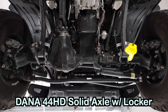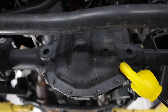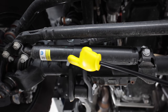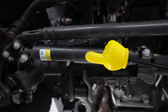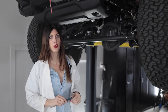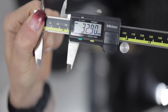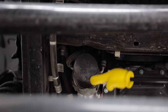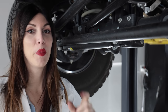Up front you have another Dana 44 Generation 3 solid axle with a Tru-Lock front locker, electronically controllable from inside. Again, those Jeep-branded monotube dampers. Interestingly, they give you a Mopar-branded steering stabilizer, unlike the Bilstein one you get on the 4xE Rubicon. The front anti-sway bar, which is electronically disconnectable, measures in at 32-and-change millimeters in diameter. Looks like the oil filter drain is positioned so it'll drop just between these bars without hitting them — there might have been a mild bit of sarcasm there.